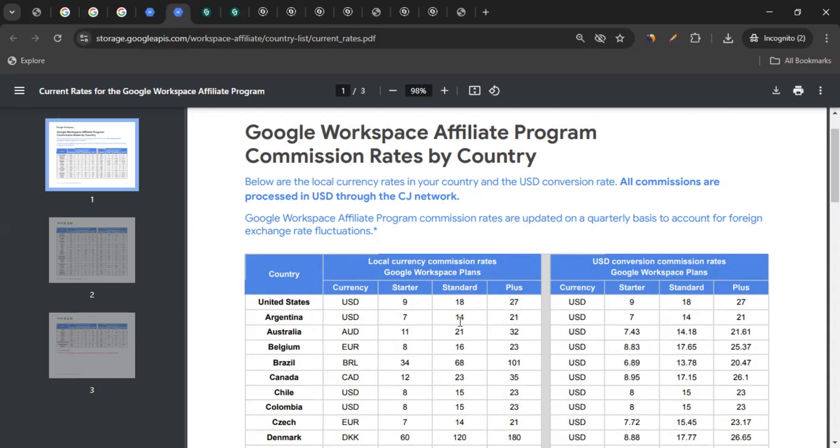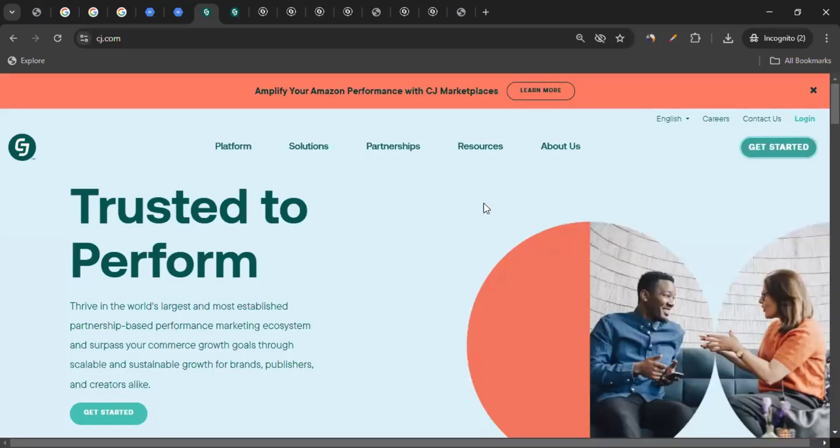So how do we join the affiliate program of Google Workspace? For that, let me take you to the website called CJ. CJ is one of the top affiliate marketing networks out there. An affiliate marketing network works as a mediator between brands and affiliates. To join the Google Workspace affiliate program, we have to join CJ as an affiliate — and that is free of cost.